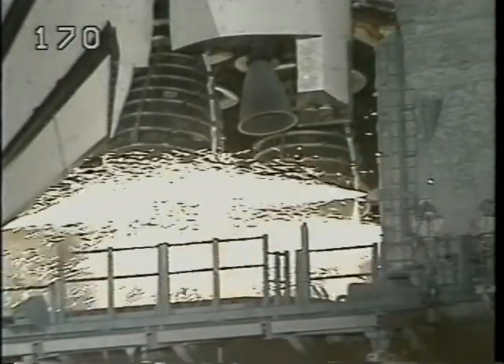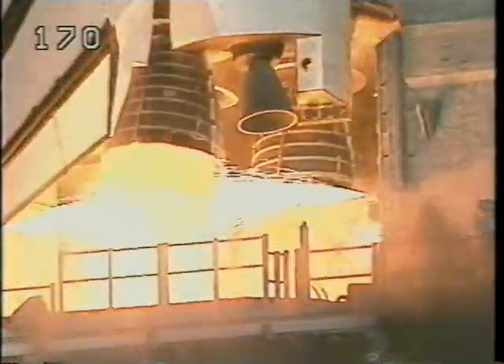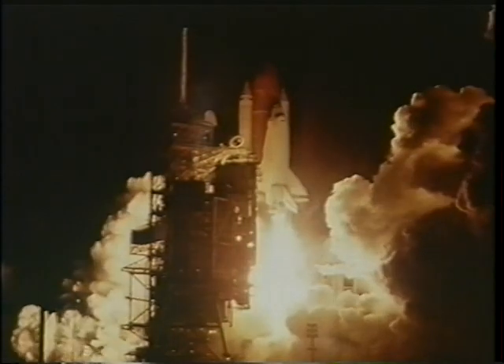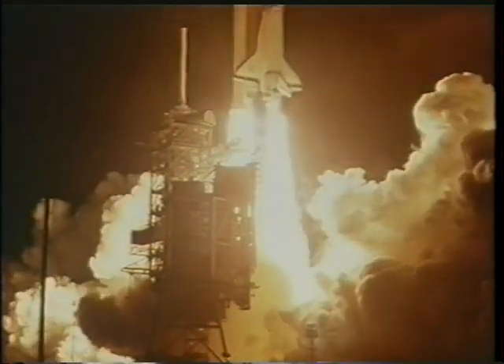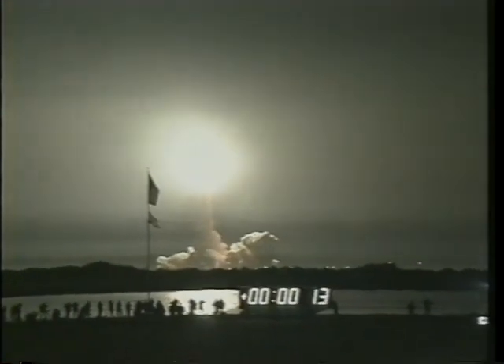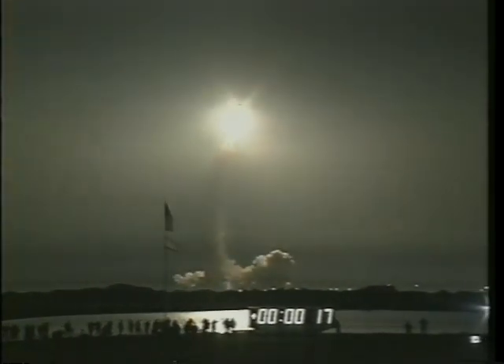I believe this pretty much speaks for itself. We have a go for ignition and liftoff of Endeavour in pursuit of a Japanese satellite. Houston, they're controlling. Roll program, Houston. Roger, roll, Endeavour.